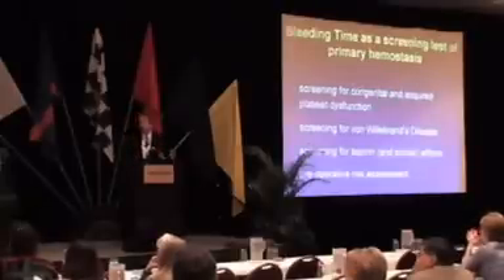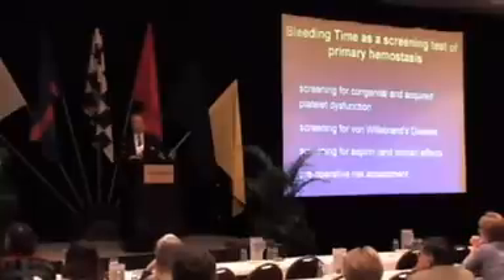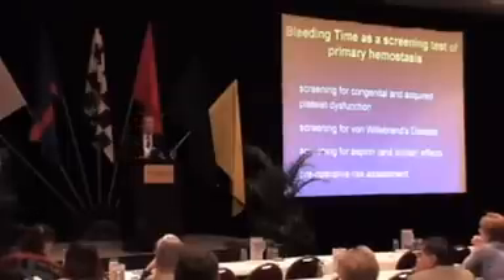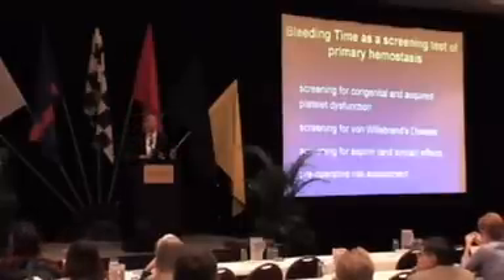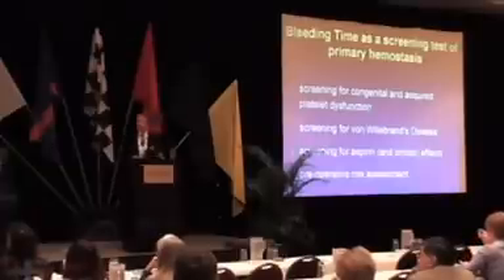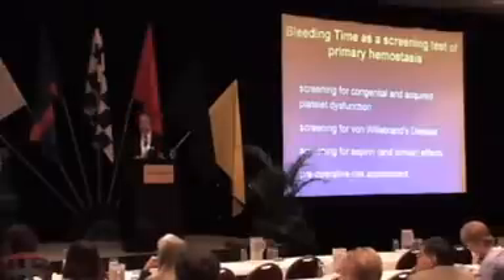The bleeding time has been around for many years, and most of us have been exposed to it throughout our careers. I'm probably preaching to the choir if I start telling you about all the disadvantages of the bleeding time. I used to have slides of advantages and disadvantages, but there really isn't a slide of advantages of the bleeding time. So we'll just talk about the downsides of that test briefly as a segue into some other methodologies.